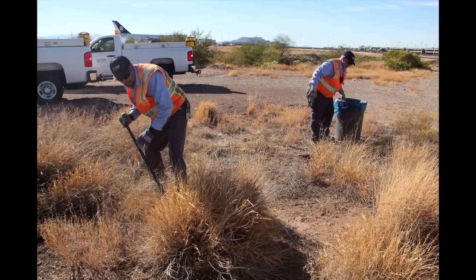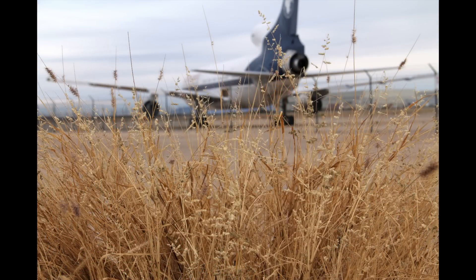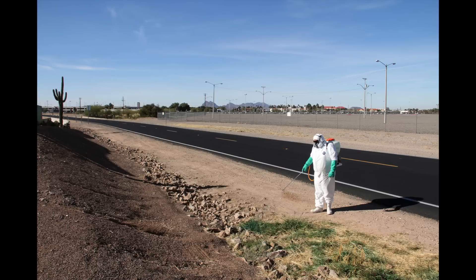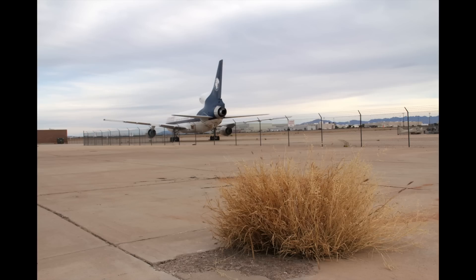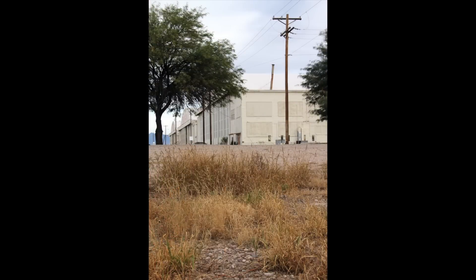We're going to aggressively treat for three years and then reseed in the areas that need it, primarily in our airfield area. TAA has a dedicated landscaping crew that has been treating for buffelgrass, and through this effort they're going to get additional certification. Once the three years end, our landscaping group will be the ones that go throughout our properties and when they see something start to sprout up, we will spray it right away to keep everything eradicated from our airport property.